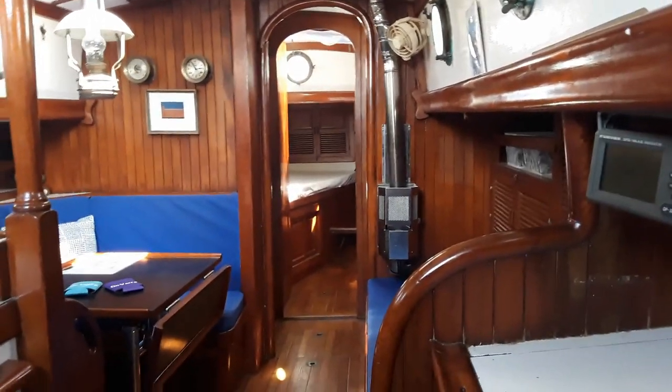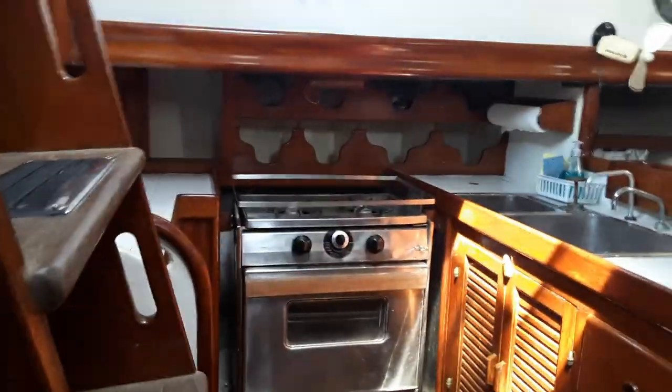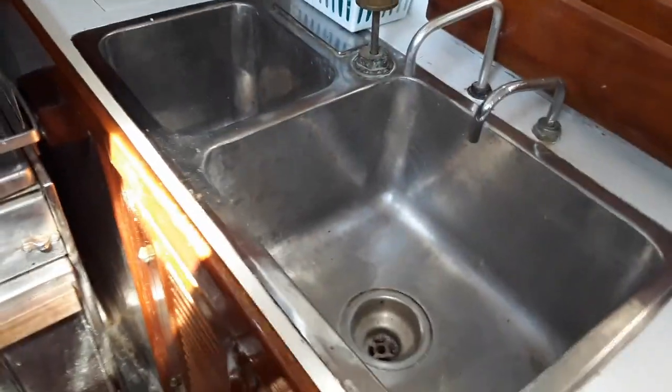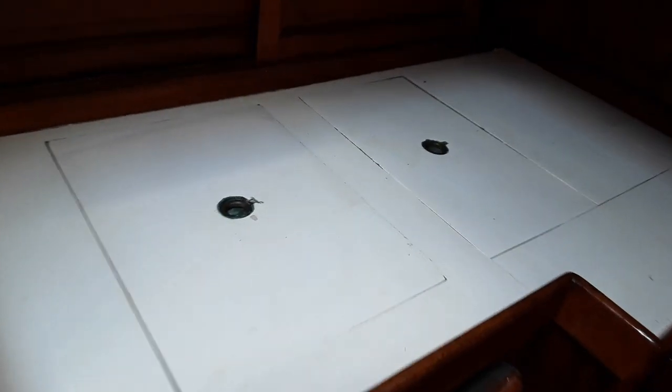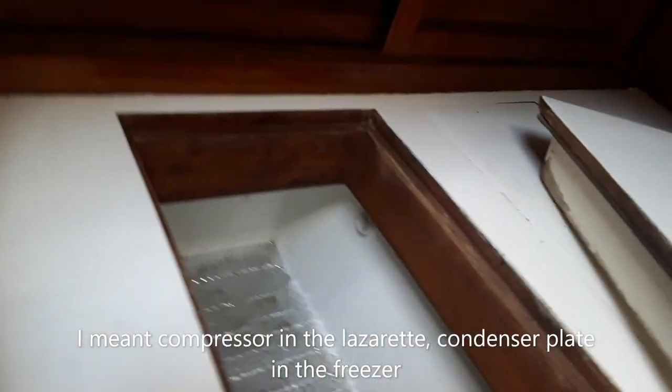This is officially the 1977 Rafiki 37, 'Vera' — downstairs version. I'm sitting in the quarter berth. You have stairs, and to your left is a basic C-shaped galley with a foot pump. The fridge has a freezer, and there's an Adley Barber condenser under the lazarette in the cockpit — it will freeze pretty well.